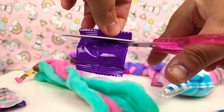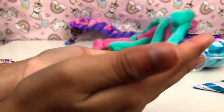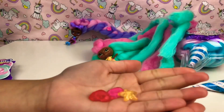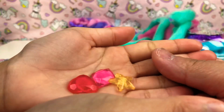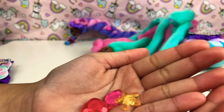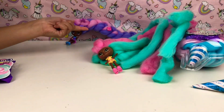So guys, this is the first blind bag that we're opening up. We got some little gems: pink, yellow, and dark pink. It's a star, heart, and square or diamond - to put on her hair like we did with the other one.